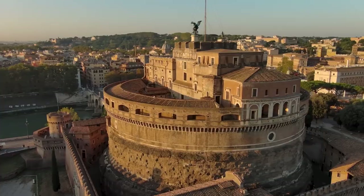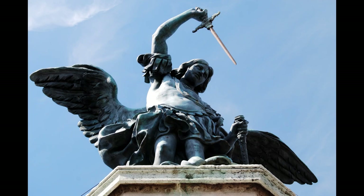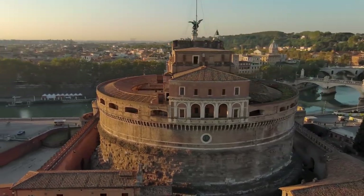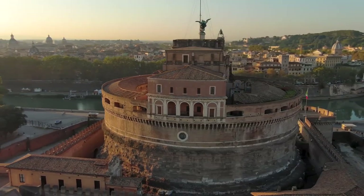The structure is crowned with a large bronze statue of the Archangel Michael, commemorating a legend in which the Archangel appeared over the building, signalling the end of a plague in the 6th century.